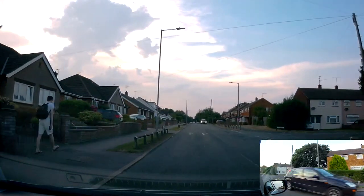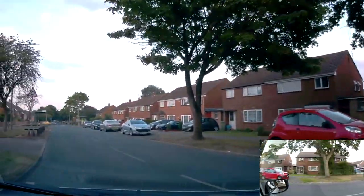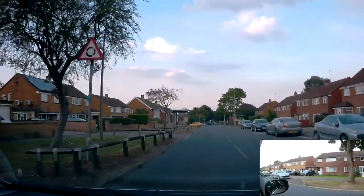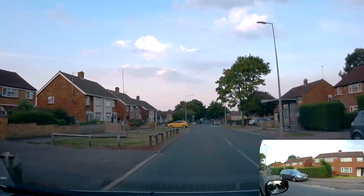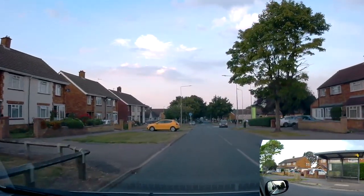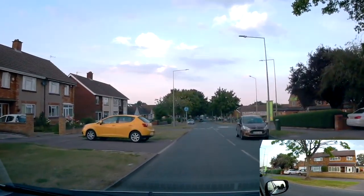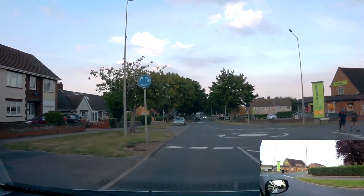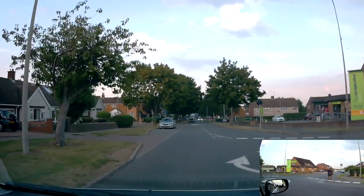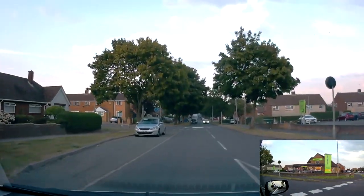Same sort of situation here — this time we're going ahead. You've got the same problem with the first roundabout where you can't really see because of the green bushes on the right, so you're slowing down, checking to your right. You can see a couple of car lengths at this point, so it's definitely clear and you're going.